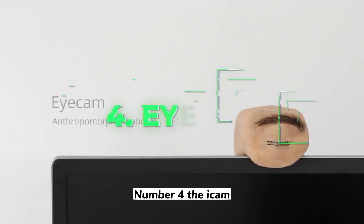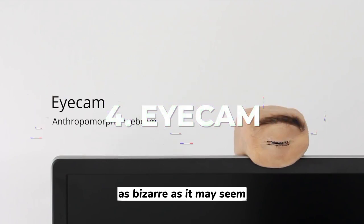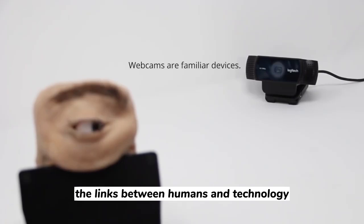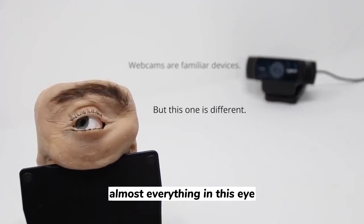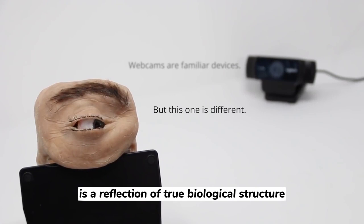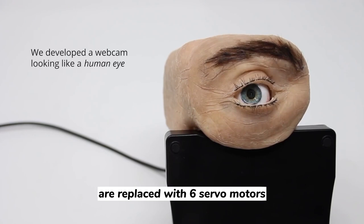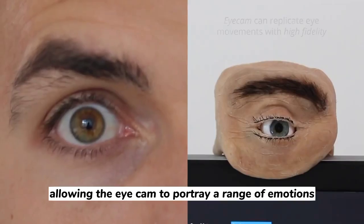Number 4: The Eye Cam. As bizarre as it may seem, this webcam is a daring experiment that examines the links between humans and technology. Almost everything in this eye is a reflection of true biological structure. The muscles we have in the area surrounding our eyes are replaced with six servo motors, allowing the Eye Cam to portray a range of emotions.